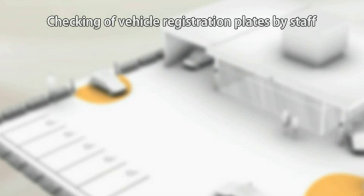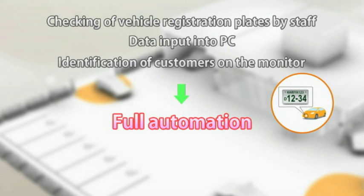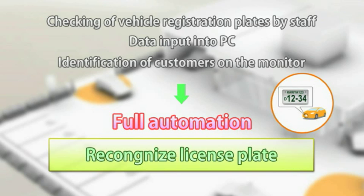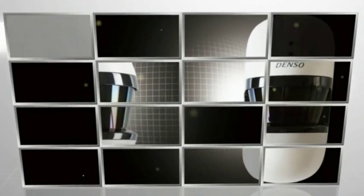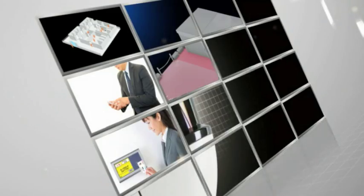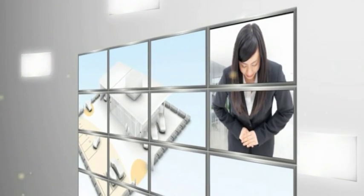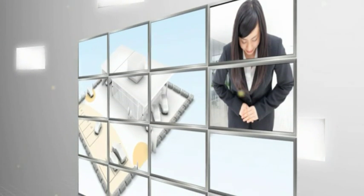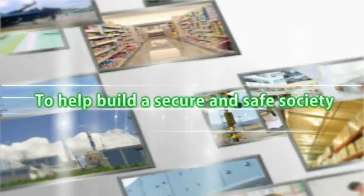Checking of vehicle registration plates, data input into PC, and identification of customers on the monitor by reception staff will be fully automated to achieve smoother and speedier response to customers. This product is an innovative security system derived from automotive technologies. The dual-function system not only ensures security but also supports business operations, enabling users to grasp the situation and respond on a real-time basis, thereby offering a sense of security. This product can also meet various needs with high extensibility, including coordination with existing systems and reduction in installation costs, dedicated to helping build a secure and safe society.